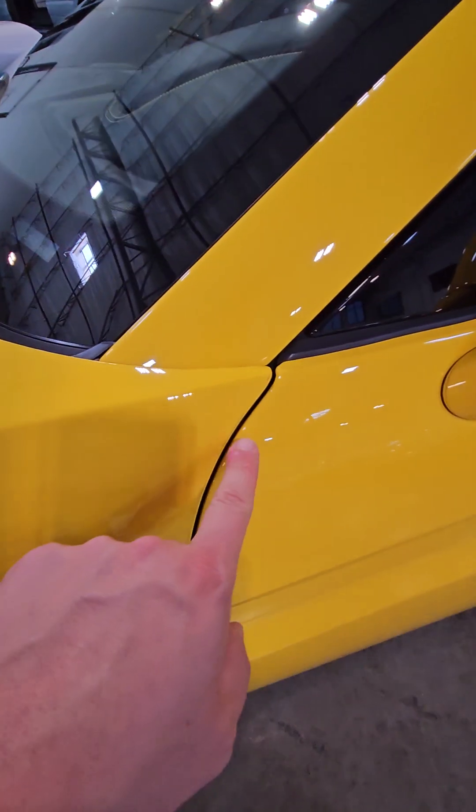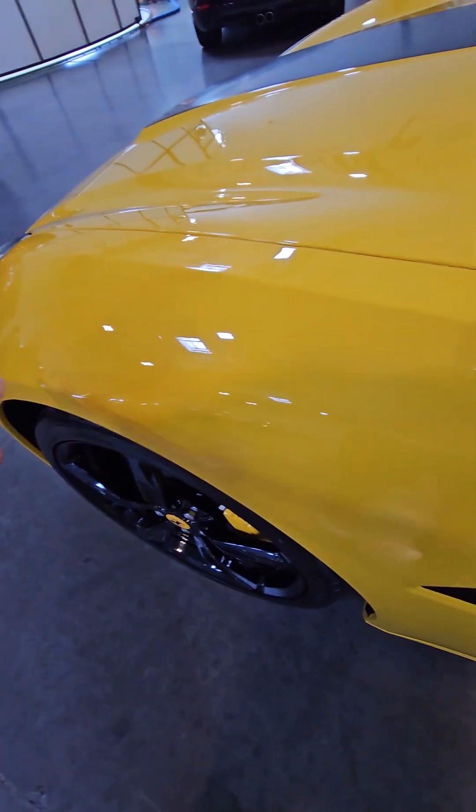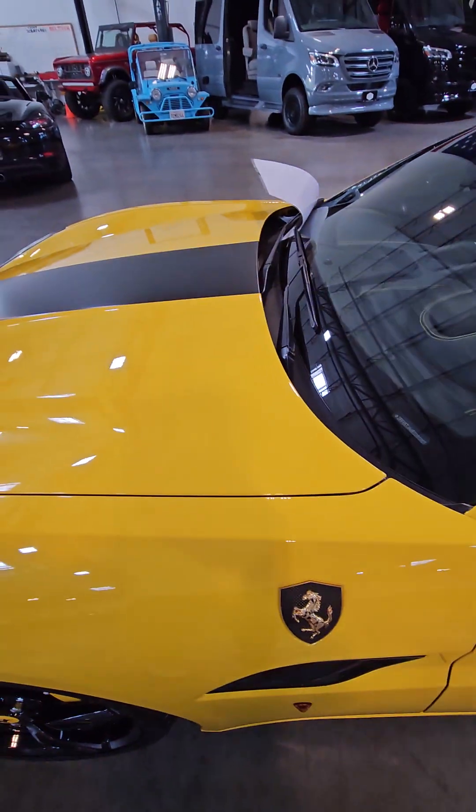The entire car on the front of it, all the way down, all the way over, has a full clear bra on the entire front of the vehicle. You also have it on the mirrors.